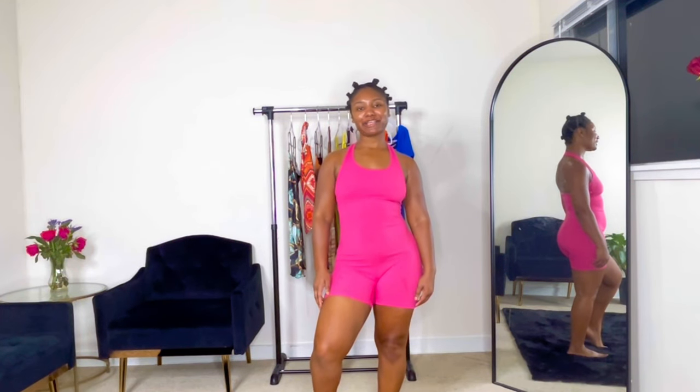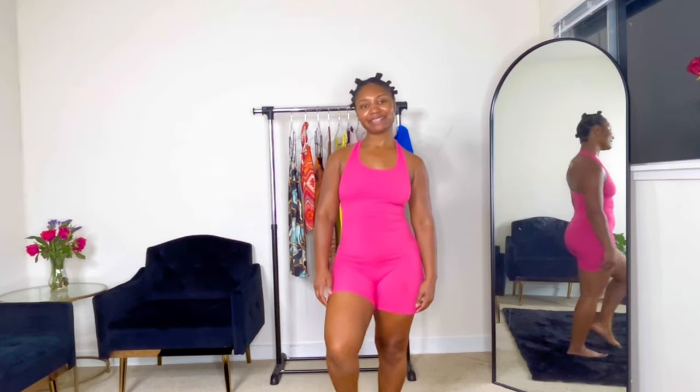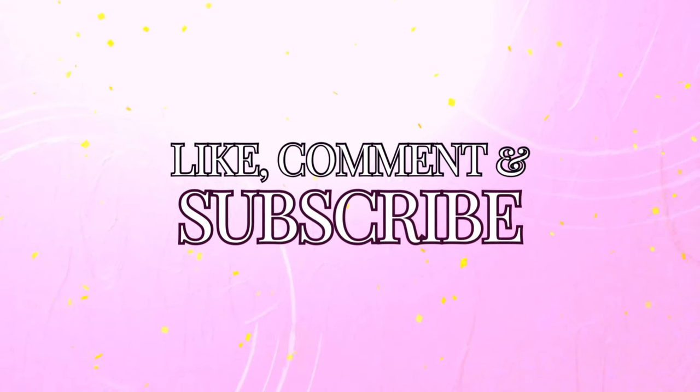Hey y'all, welcome back to my channel, it's your girl Bronze Beauty. Today we have a lingerie haul — let's jump right into it. First up we have this neon bright pink bra and panty set.